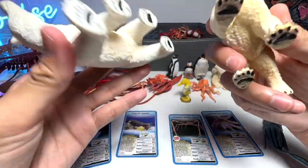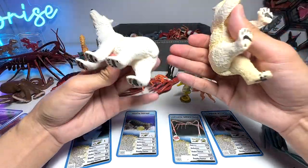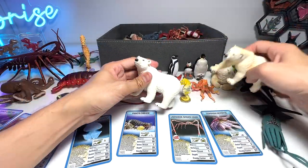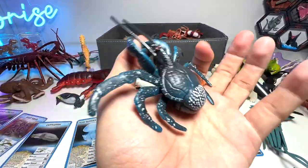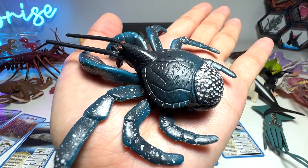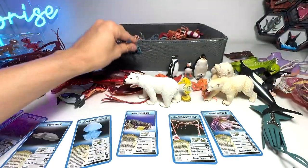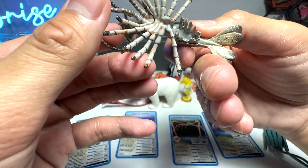Here we have a couple of polar bears. Do you guys know that polar bears' fur is actually translucent? Of course from afar they actually look white. This figure is pretty new — it is a coconut crab. They can be found in some parts of Asia and have the ability to climb up coconut trees to harvest coconuts, which is kind of impressive.